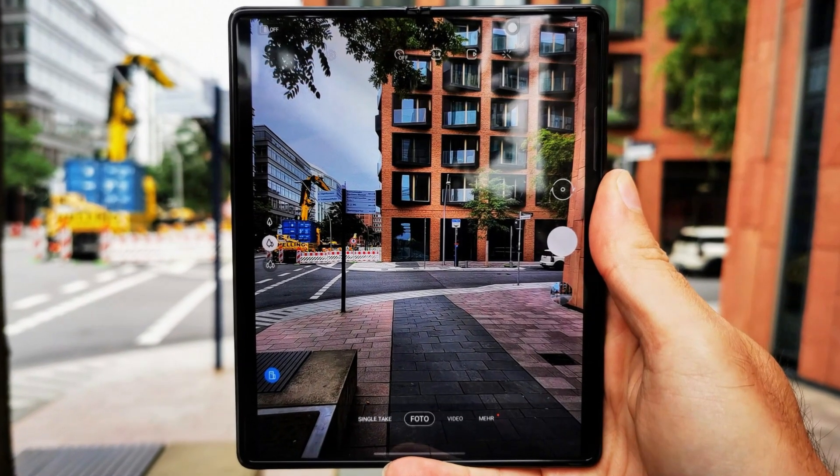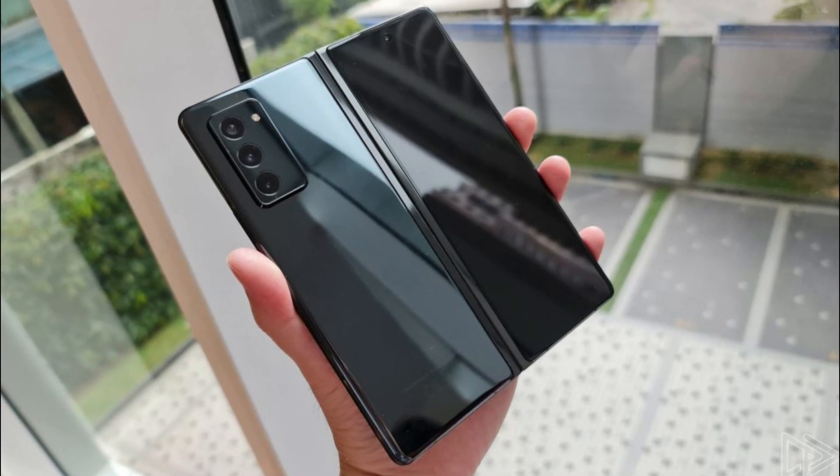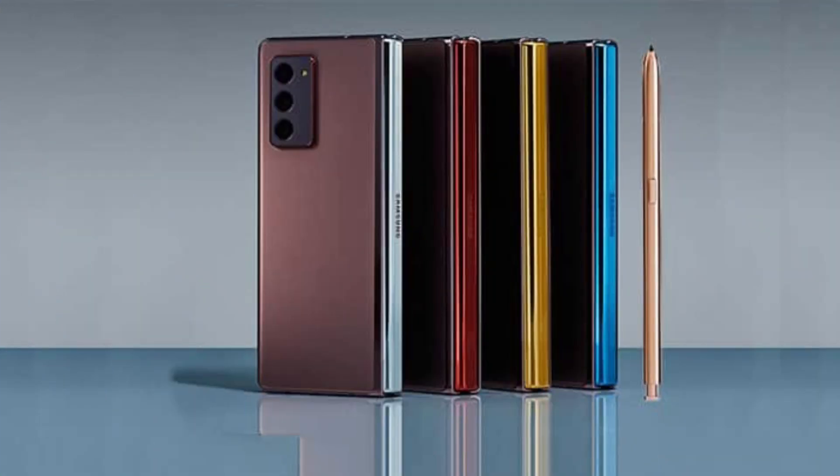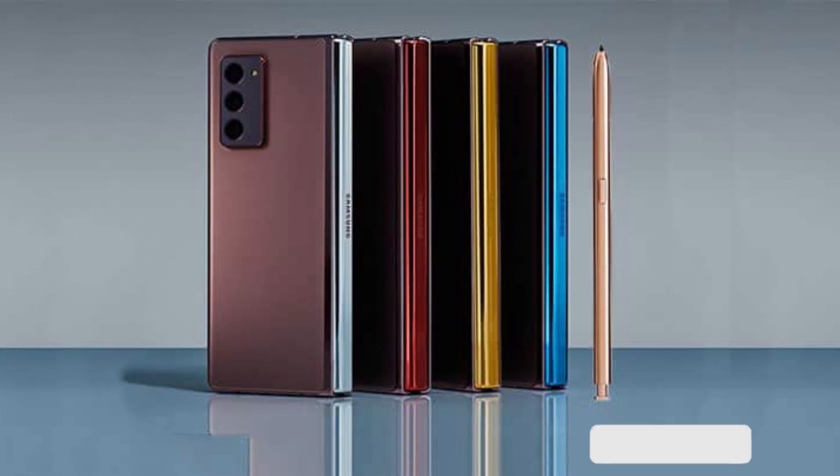According to leaksters, the biggest change in the new phone will be the under-display camera under the big panel. Other features will include a Snapdragon 888 chipset, 12GB RAM, and an ultrawide camera with autofocus.